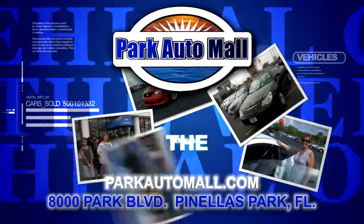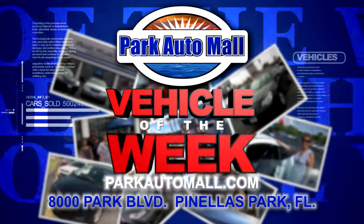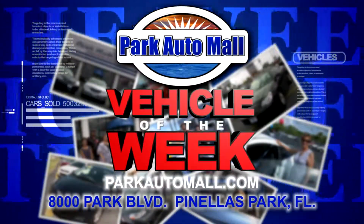Now Park Auto Mall proudly presents The Vehicle of the Week, located at 8000 Park Boulevard in Pinellas Park or at parkautomall.com.